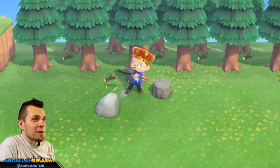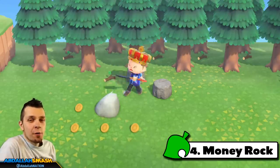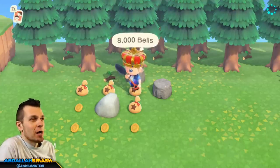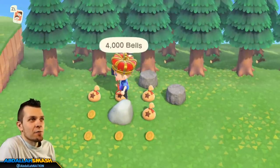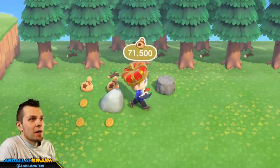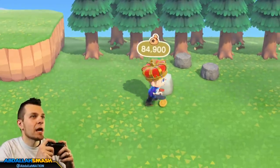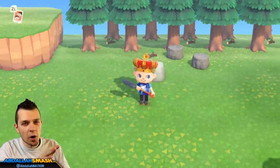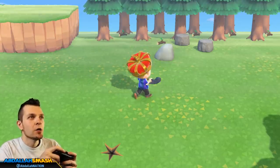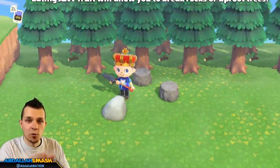We've gone through every single one of our rocks in town and the last one turned out to be the money rock. There's an 8,000 bell payout if you do the entire money rock correctly by backing up to any of these walls. As a pro tip: if there's a rock that's way too far away and you don't like climbing with your ladder or going across with a vaulting pole, you can eat a cherry and hit the rock — it'll break and then respawn the next day in a random spot.